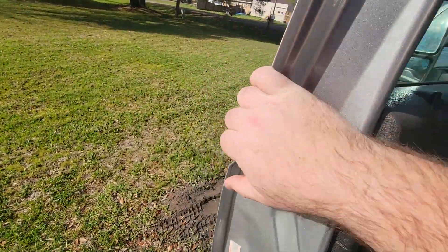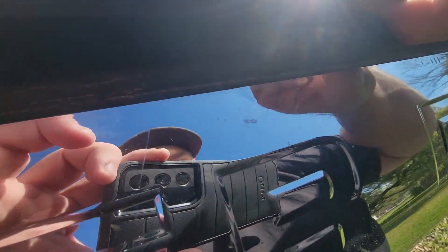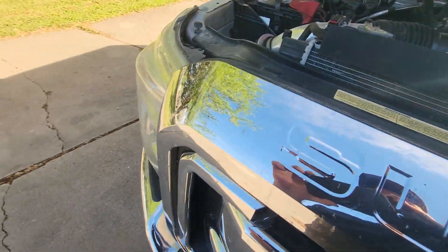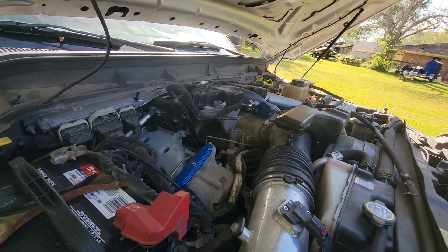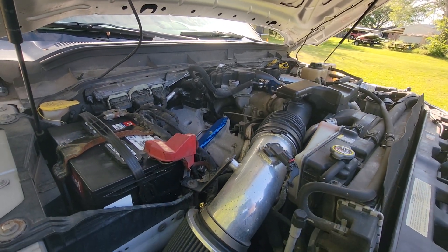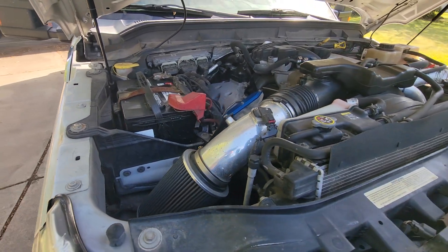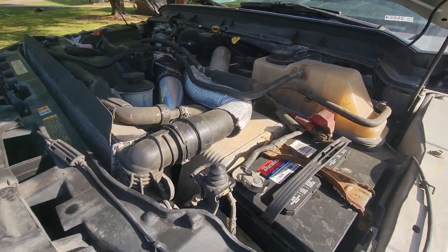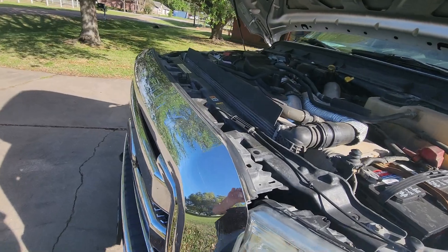The cool thing about this truck when I got it — can y'all guess what it is? This one is already EGR deleted. But the problem is they didn't do a DPF delete — the death delete — so I still have to make sure I do that. But it runs fine.